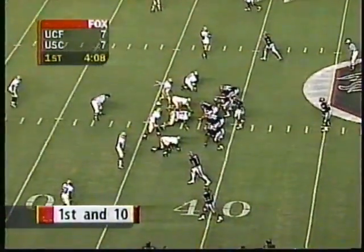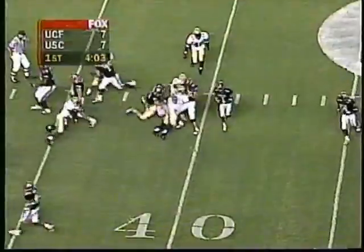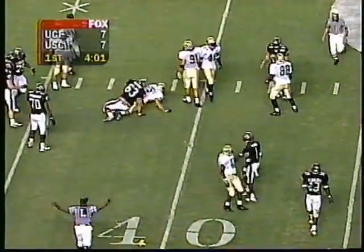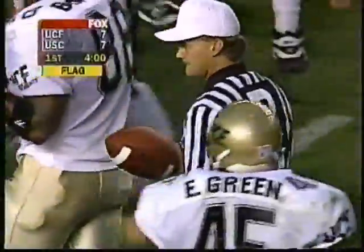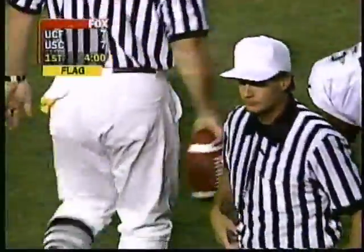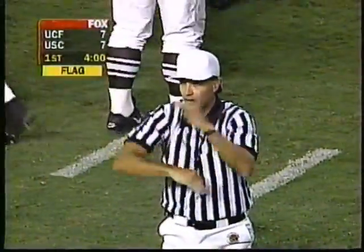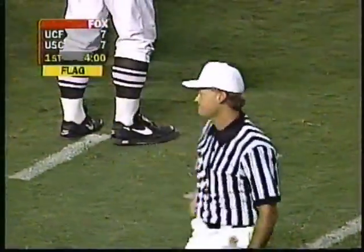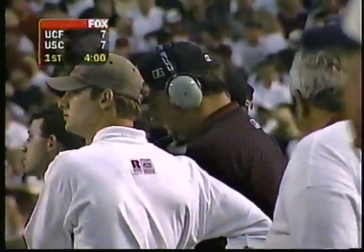It's first and ten at the 38-yard line of Central Florida. Jeff Fye was in on the stop. There's a flag on the play against South Carolina. I think Travis Whitfield moved a little bit early — the left guard. Looks like he was trying to get a jump to fire out. A legal procedure against South Carolina will back them up and change first and ten to first and fifteen, back to the 43.